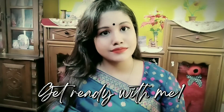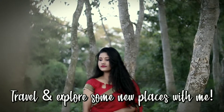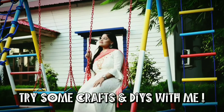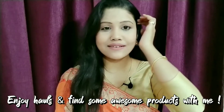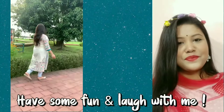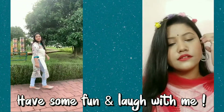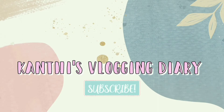Hey guys, what's up! I hope you all are doing great. Welcome, or welcome back, to my YouTube channel. Today I am going to do a haul video, and I am doing this for the very first time.